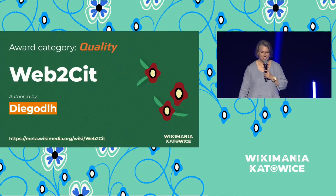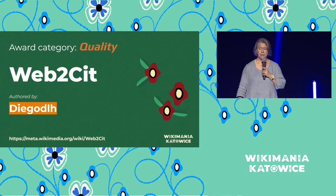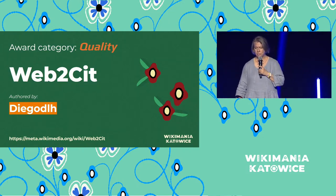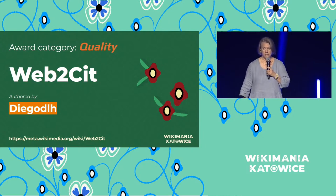The first one is for the Quality Award. The Quality Award is a tool that aims to improve quality content. This particular tool, Web2Cit, complements citation results returned by Citoid — basically where Citoid stops, Web2Cit begins. The tool extracts citation metadata from web sources using collaboratively defined configurations, which is a real tongue twister. But it was also called a hidden gem.